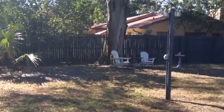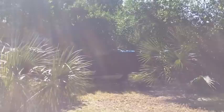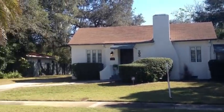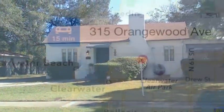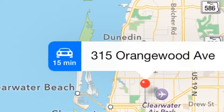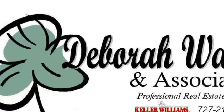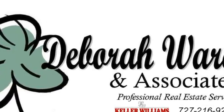This substantial residence sits on over a third of an acre. The house itself has over 2,300 square feet, and then the bonus of this quaint little cottage completes the package. If you'd like more information on this wonderful 1926 home, please feel free to give us a call. It's Deb Ward, the Irish Realtor with Keller Williams — 727-216-9247. Thanks so much and make it a great day!